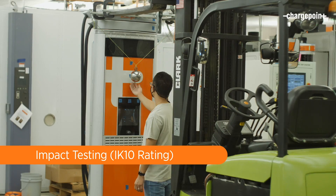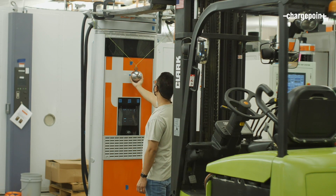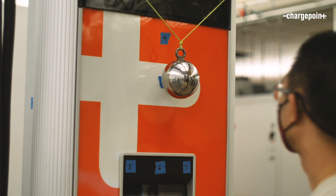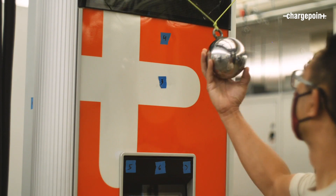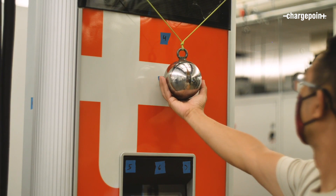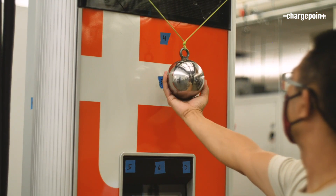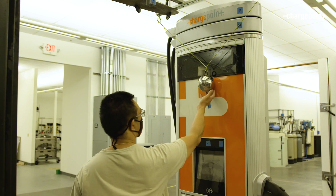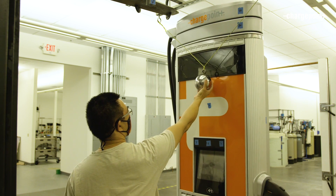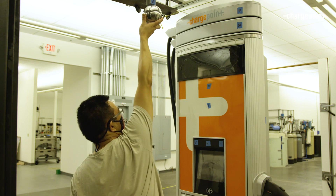This is where we do our impact testing. We have a simple pendulum setup that strikes the unit at a controlled energy level, recreating real-life stress scenarios, such as a rock being thrown or someone intentionally abusing the unit. We test each product up to an appropriate impact resistance. In the case of our DC products, such as our CP250 DC fast charger, we target the worst-case scenario by testing for an IK10 impact rating, which is the highest standardized rating in the industry.